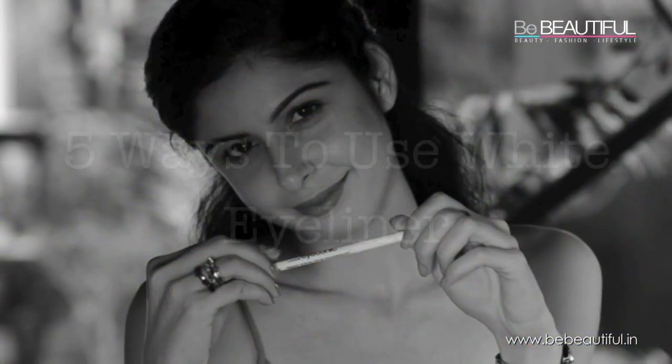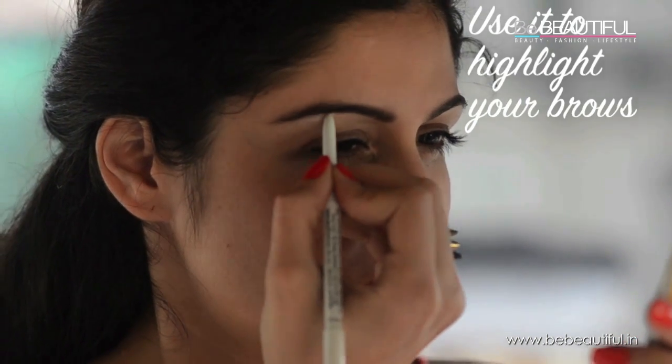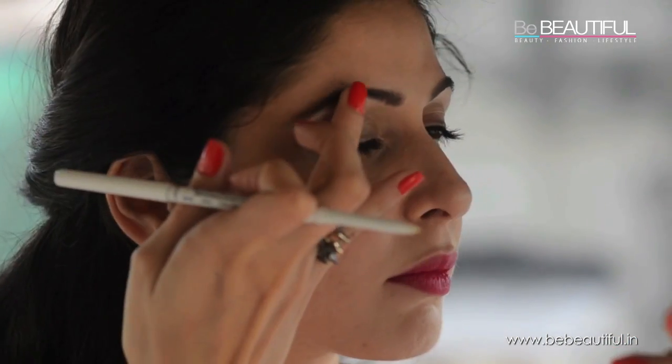Eyeliner is a must-have in every woman's makeup kit and I'm going to show you five different ways to use it. Apply it right under your eyebrows from the arch to the end and blend, blend, blend.